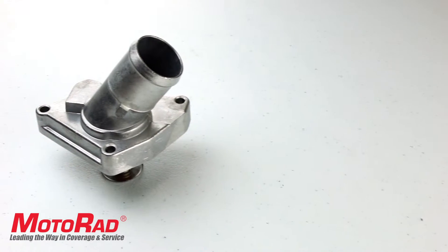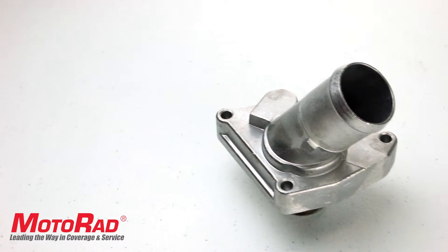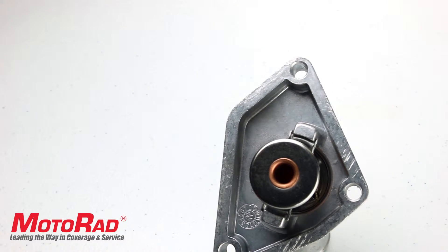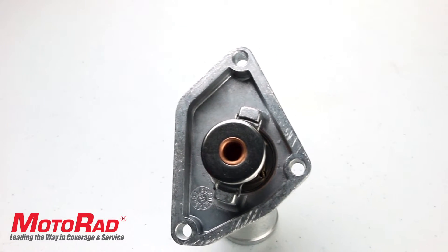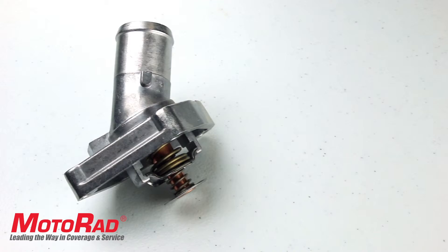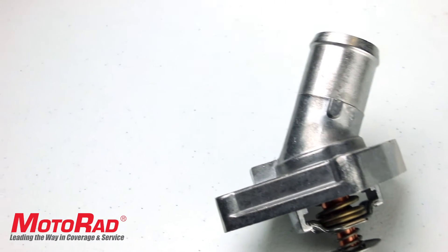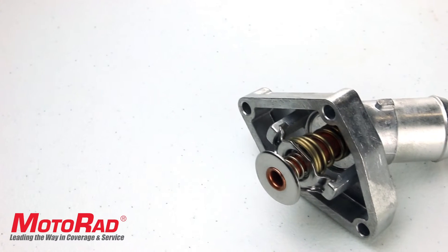Featured in this Motorrad Tech Short is the Motorrad 343-170 Integrated Housing Thermostat, which fits late model Infiniti G37 and early 2000s Nissan Pathfinder applications. Integrated housing thermostats differ from traditional thermostats as they are an all-in-one, bolt-on solution with the thermostat and housing integrated into each other.